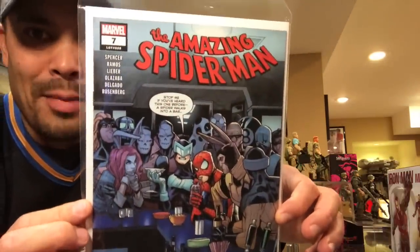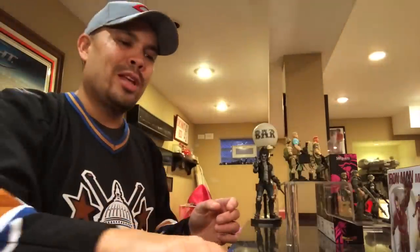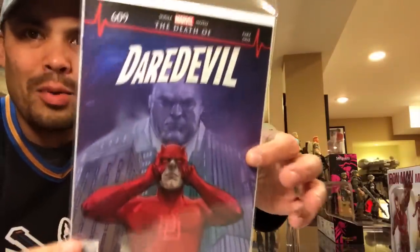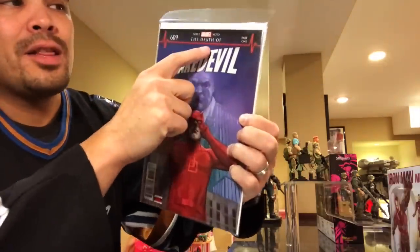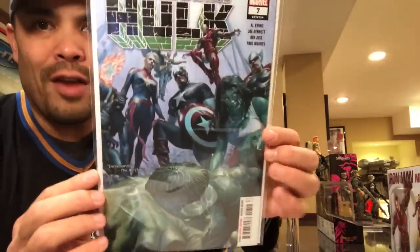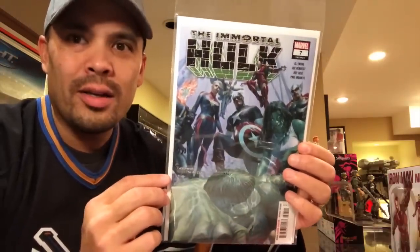Amazing Spider-Man number seven — I'm not caught up on this, but if you've watched my recent videos, you'll know that Amazing Spider-Man is roomies with Boomerang. Interesting dynamic there. I'm like four or five issues back. Avengers 9 with Namor — another comic I'm not caught up on. Daredevil number 609, this is part one of a new story arc called The Death of Daredevil, and the artwork is freaking beautiful — it's Phil Noto, one of my favorite artists. Immortal Hulk number seven — one of my favorite comics Marvel's doing right now, just such an awesome back-to-basics take on Hulk.